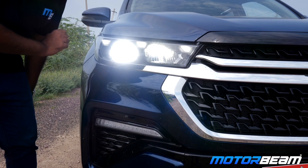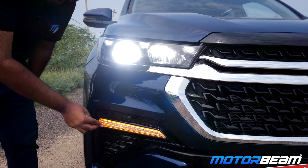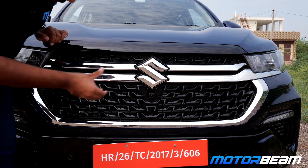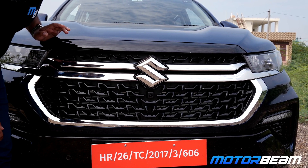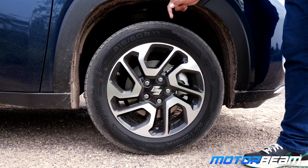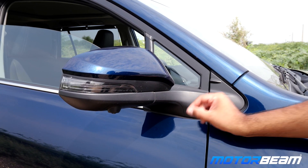First up, you get slightly redesigned headlights over here. This one gets three-block LED DRLs compared to the Innova HyCross which gets DRLs and indicators over here — this one gets only an indicator. Meanwhile, the Invicto also misses out on fog lamps. This Suzuki logo is flanked by a double-slat chrome grille, which is different from that of the Innova HyCross. The bumper has also been slightly tweaked. On the top-end variant, the Innova gets 225/50-R18 tires while the Invicto gets 215/60-R17. The Innova gets hybrid badging which the Invicto does not get.